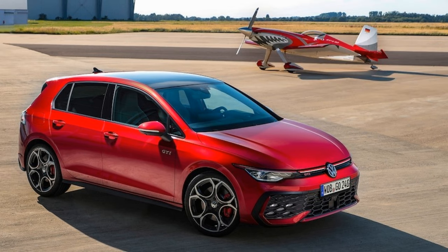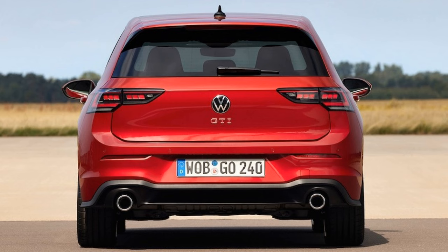Standard equipment is said to include auto climate control with upgraded illuminated interior buttons, keyless entry, cruise control, park assist, 30-color adjustable ambient lighting, and road sign display, with an available optional carbon fiber trim.